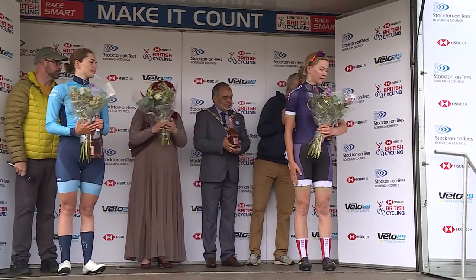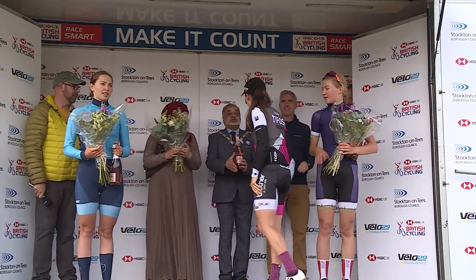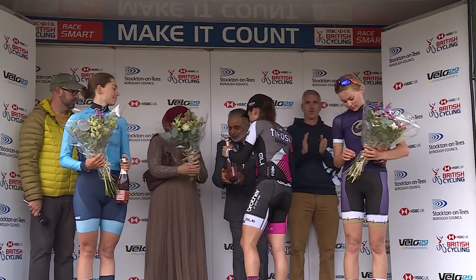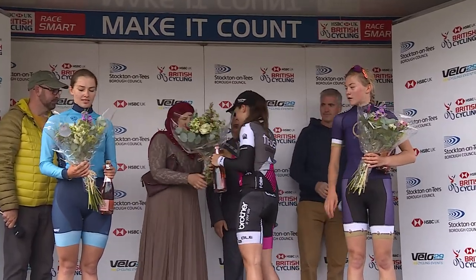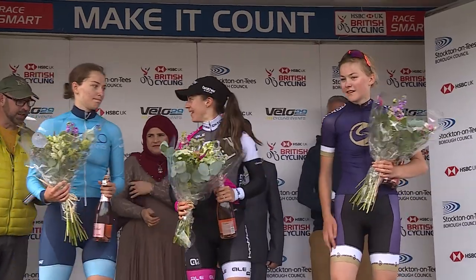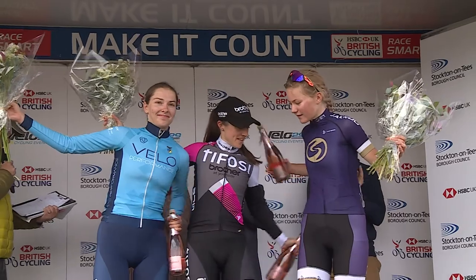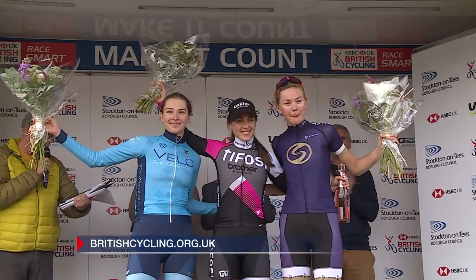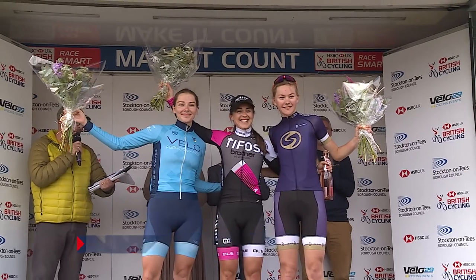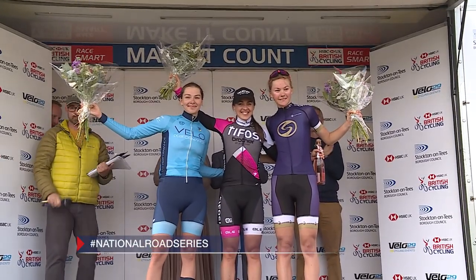What a great day of racing here at the Stockton Grand Prix and what a stunning win yet again for Bex Durrell. The next round is on Sunday the 28th of July at the South Coast Classic, a new race to this series. Come and join us at the roadside or catch all the highlights. To stay in touch with the HSBC UK National Road Series and everything else in cycling, head over to BritishCycling.org.uk and use the hashtag NationalRoadSeries. Bye for now, see you next time.